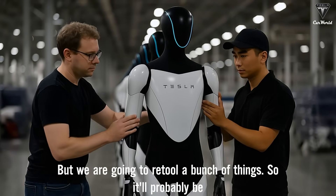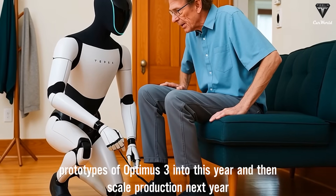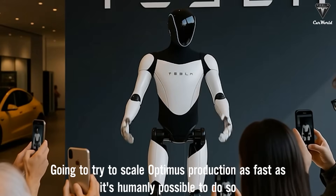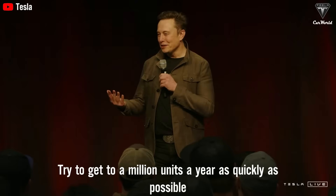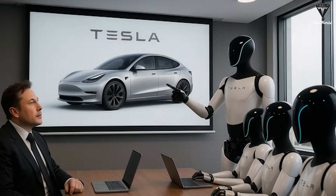But we are going to retool a bunch of things, so it's going to probably be prototypes of Optimus 3 into this year and then scale production next year. We're going to try to scale Optimus production as fast as possible and try to get to a million units a year as quickly as possible.